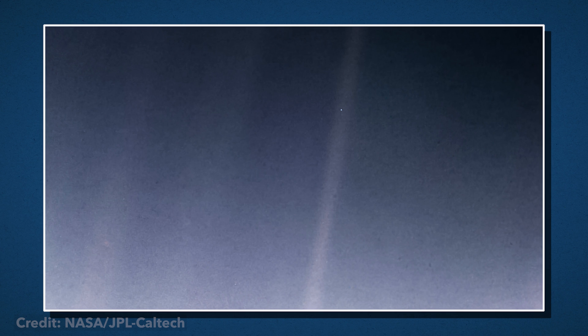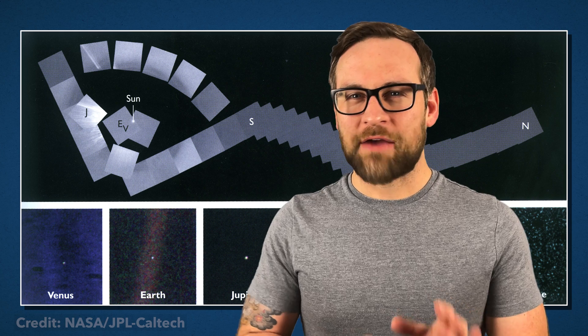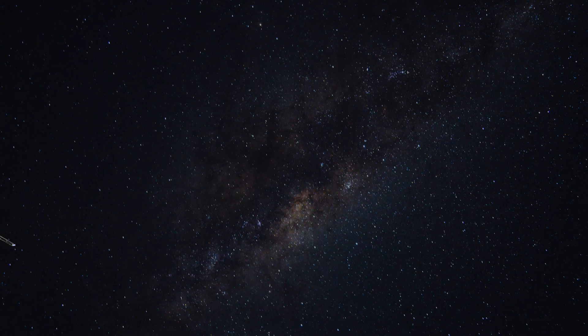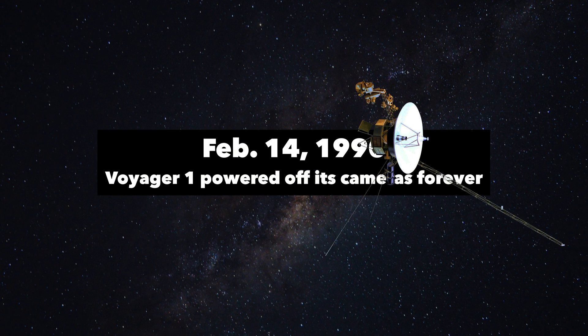Now we fast forward to February 14th, 1990, to get our infamous image called the Pale Blue Dot. Voyager is now 4 billion miles from our sun. This is the only set of images to contain Venus, Earth, Jupiter, Saturn, Uranus, and Neptune around the sun. This is the last image ever captured by Voyager 1. Engineers had to turn off some systems, like the camera, so that it could reserve all energy for other data collection as it soars off into interstellar space. From this point on, Voyager 1 will never be close enough to objects to even take pictures, so we don't need to feel so bad about turning those systems off.